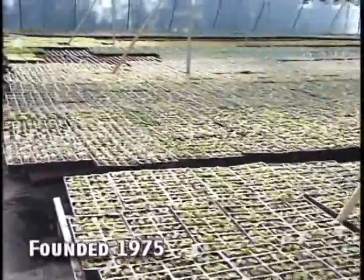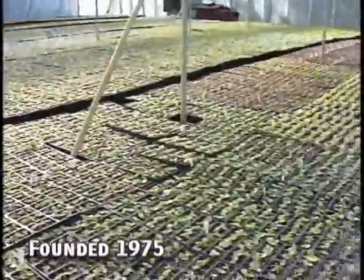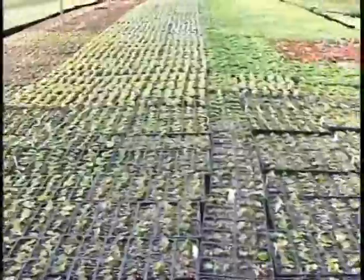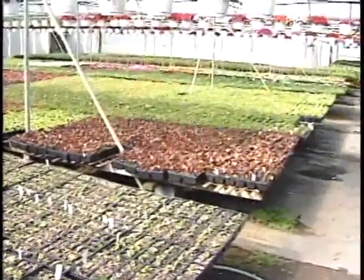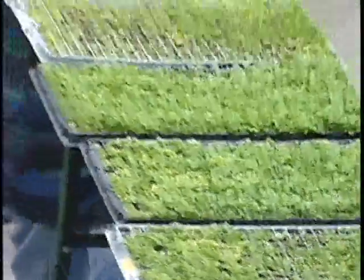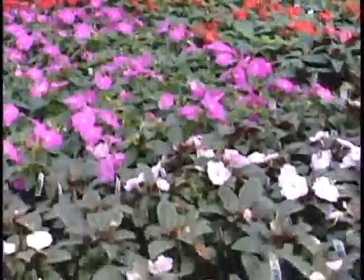We moved up here in 1975 and started our greenhouse in May — our first season here, which is going to be 23 years now in this location. We were farming down below and the land was being bought up. We owned this property, so we decided to come up here and start a greenhouse in the north, because a lot of the products we were growing down there we were already shipping to the north, so we were halfway there.